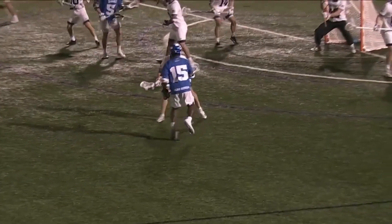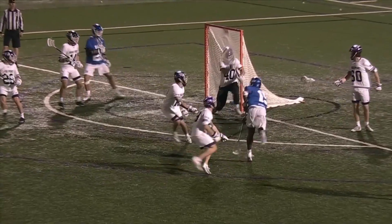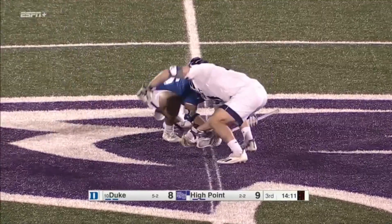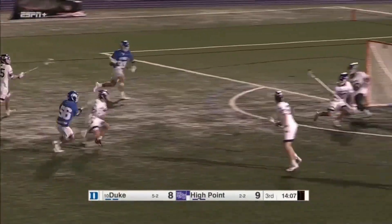The shot placement here is unbelievable — just too much space. They've been guarding him with a short stick all game. He was one for three earlier. He'll lose this one — Duke gonna go quick.